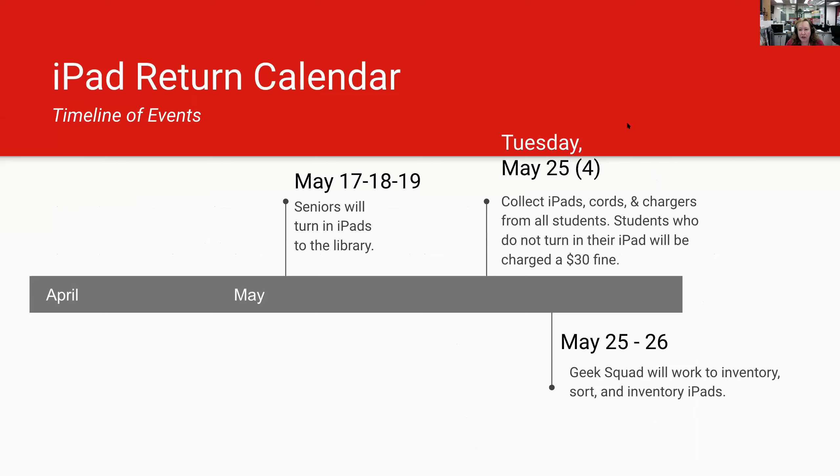Our big return day is Tuesday, May 25th during fourth period. This will be the last day of finals during your last period, and we will be collecting iPads during that period.